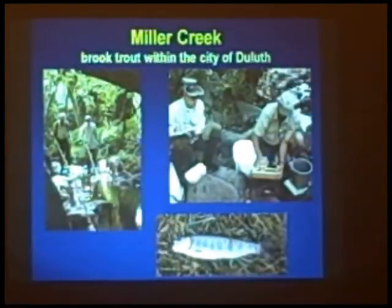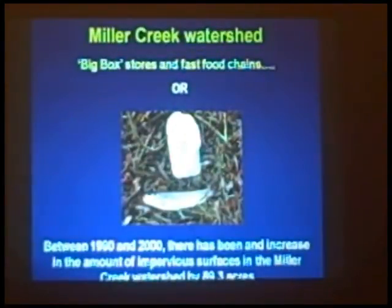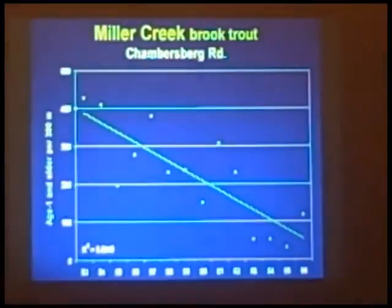We do surveys every year to monitor what's going on based on the effects of development within the watershed. I had given this presentation in 2006. Every ten years they figure out the amount of impervious surface added — basically blacktop parking lots and big roofs of big box stores like Target or Walmart. Between 1990 and 2000, the watershed gained about 90 acres of impervious surface, which is a lot. Basically, the brook trout is losing. We've selected big box stores and fast food over brook trout — which we all have to make decisions in life.